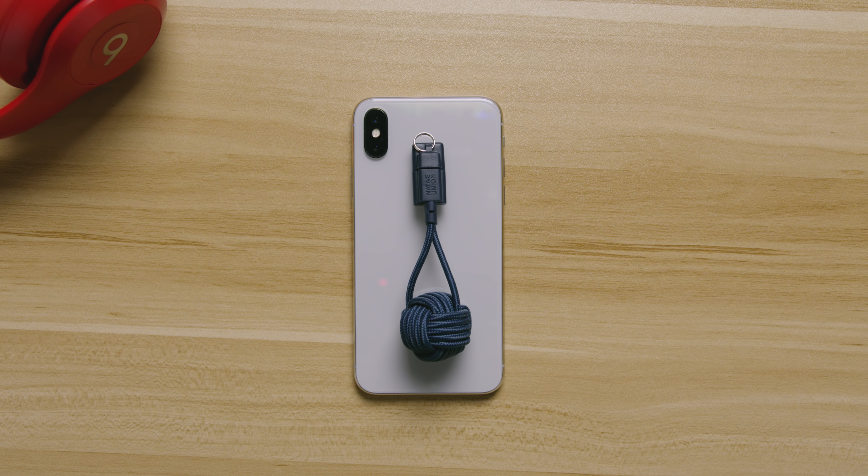Hopefully you guys enjoyed this video. If you did and you're feeling awesome, make sure to smash that like button. And if you missed it, we are giving away a brand new Xbox One X — you can check that out here or down below. This is Jonathan and I'll catch you guys later.